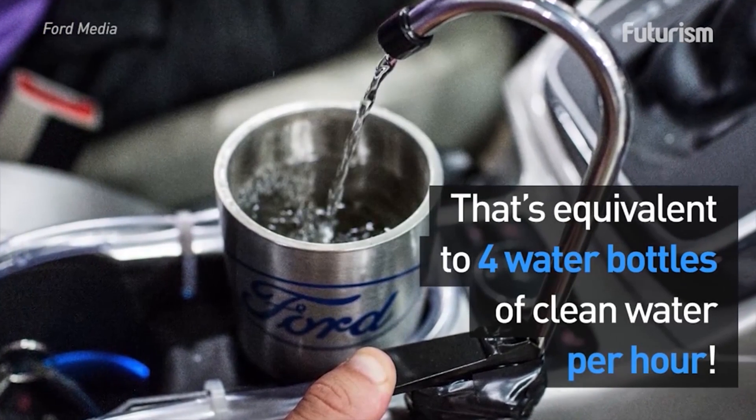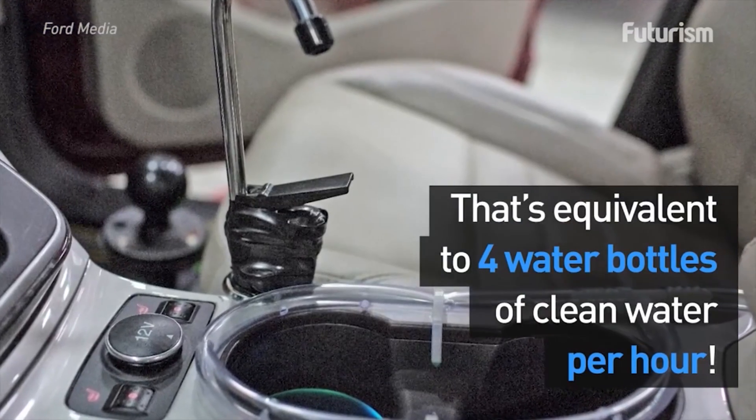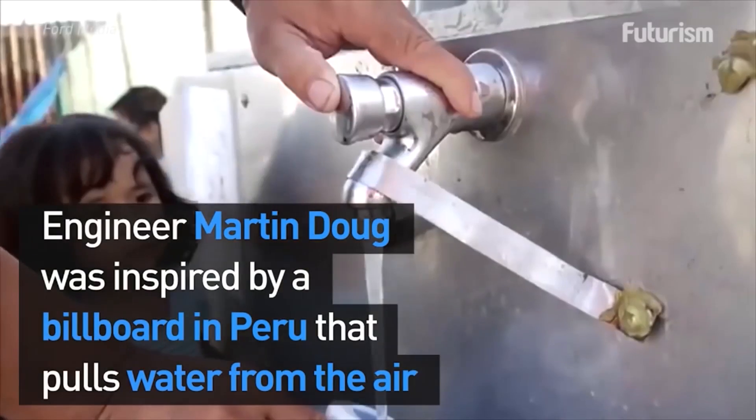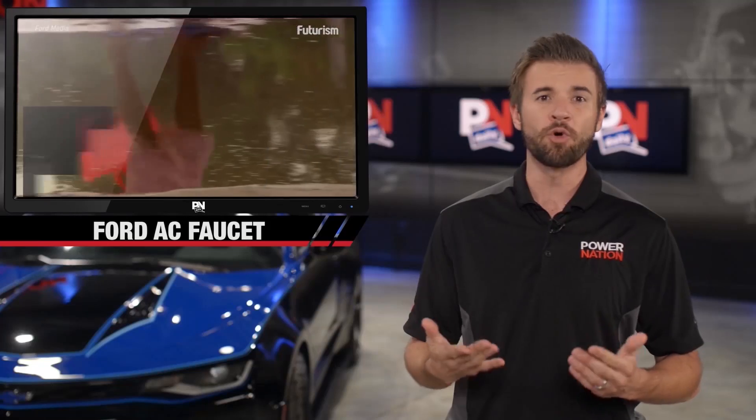Pull it up like that, take a little chug, you're good to go. The system would collect water from the AC condenser, purify it, and then deliver up to 64 ounces of water per hour, which is pretty much like four bottles of water.